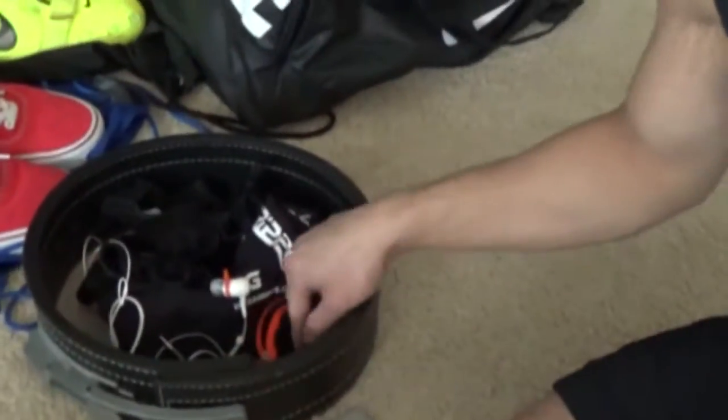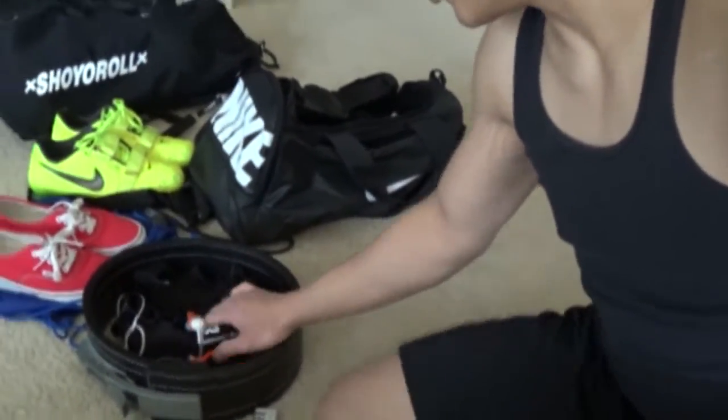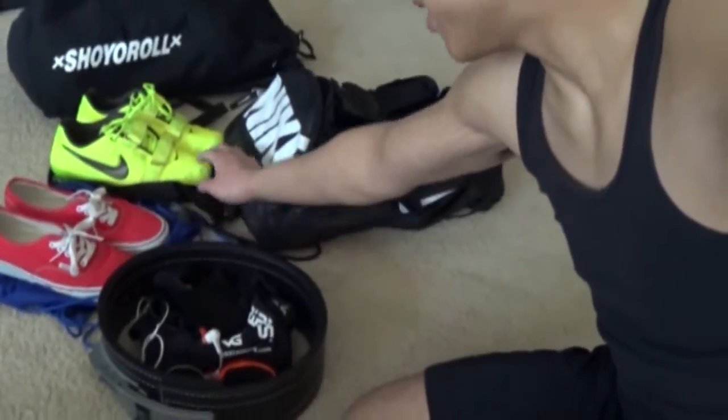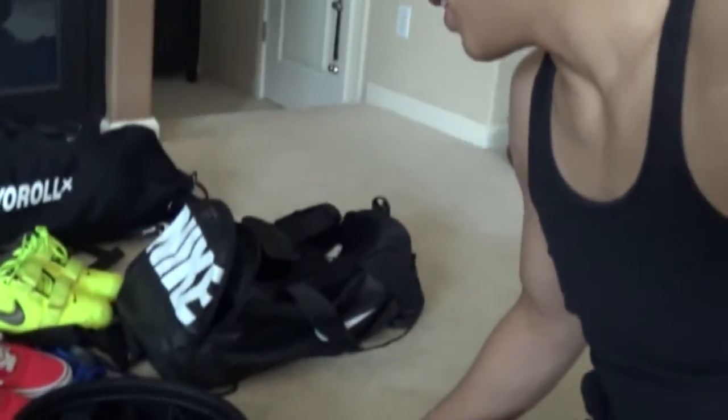As far as my gym equipment goes, that's pretty much what it is. I have the belt, the headphones, the Versagrips, the gloves, the lock, bands, lifting shoes — my Nike Romaleos 2s — and the gym bag.